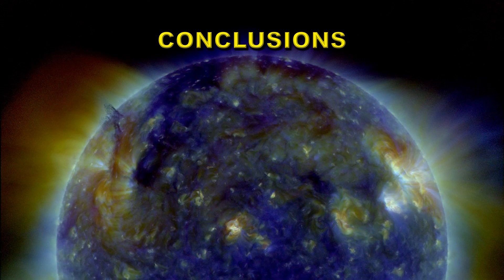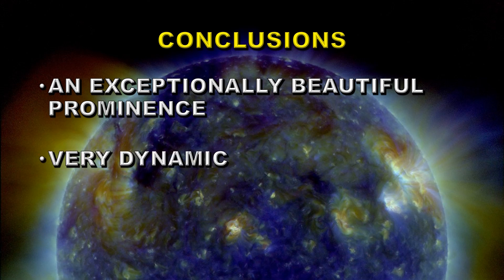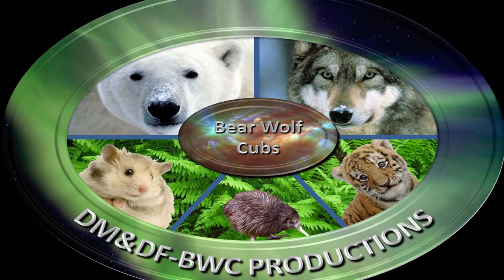So what conclusions can we draw from all of this? This is an exceptionally beautiful prominence. It was very dynamic. And is it possible that it's about to erupt? So until next time, stay safe and goodbye.